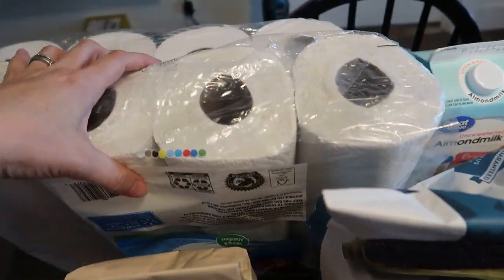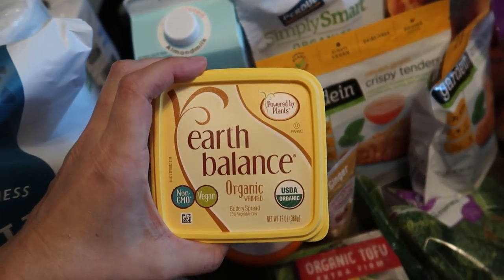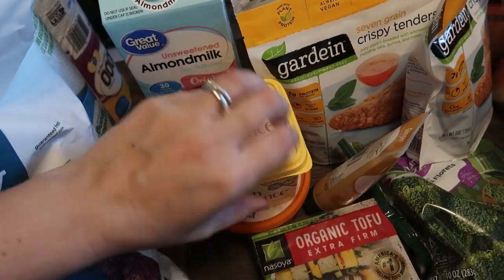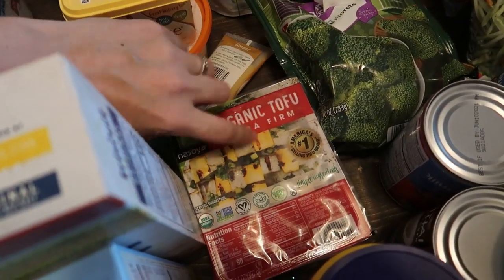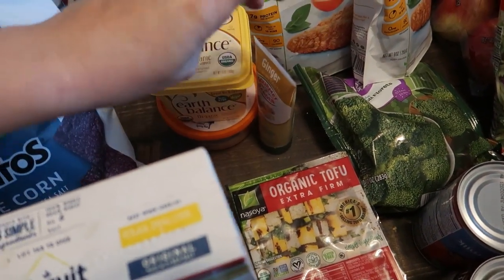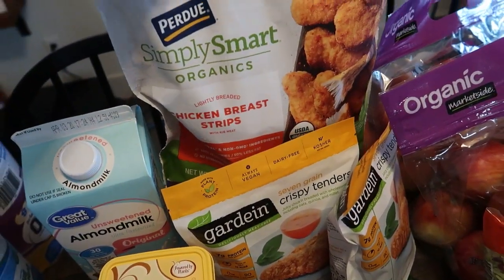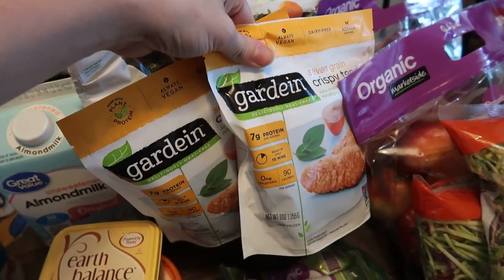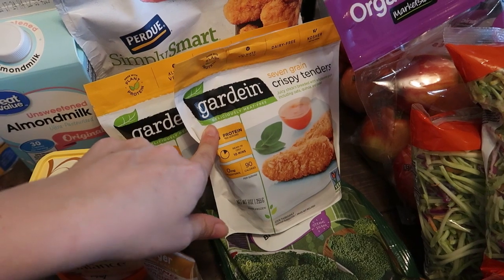I got some nut thins for myself, some Triscuits for the kiddos, blue corn chips just for guac for the week, some paper towels and toilet paper, Earth Balance butter, and some pimento cheese. We're going to have my aunt over for tea time for her birthday this week, and she loves pimento sandwiches, so we'll make little tea sandwiches. I got some organic tofu, ginger paste because I'm making a lot of recipes calling for ginger in the next couple weeks, almond milk, and organic chicken strips for the co-op kids.